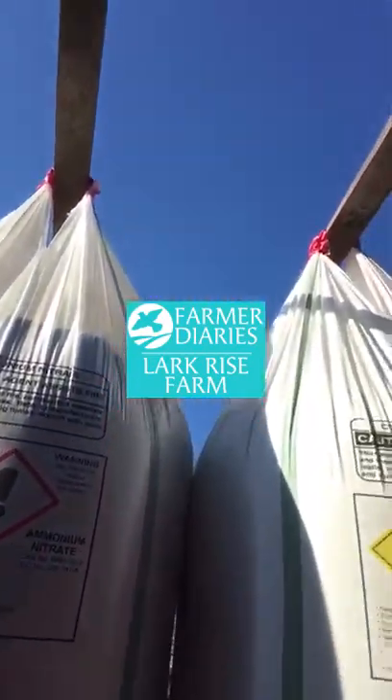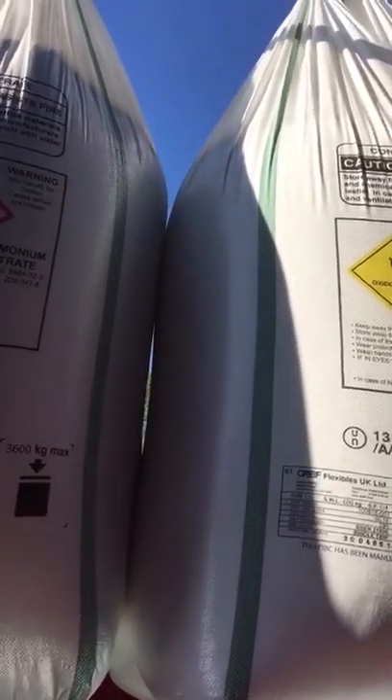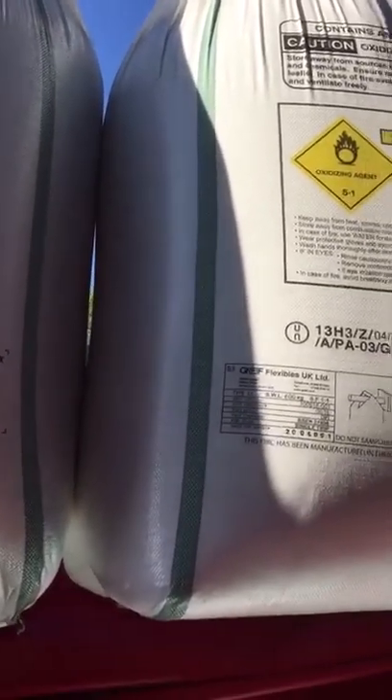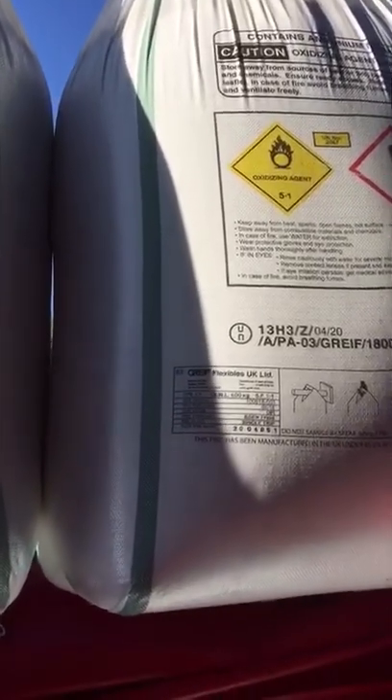Today I'm applying artificial fertiliser which hopefully will lead to better yields, especially now we've had the rain. There are two big bags hanging above me. Each of these bags contains 600 kilos of ammonium nitrate.